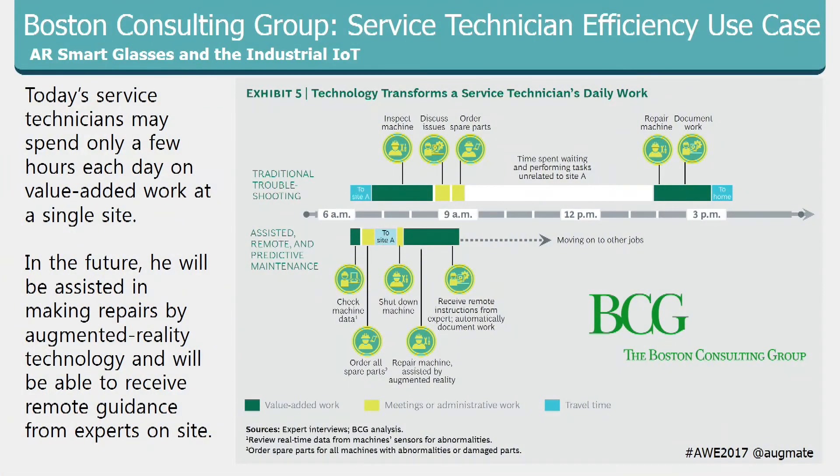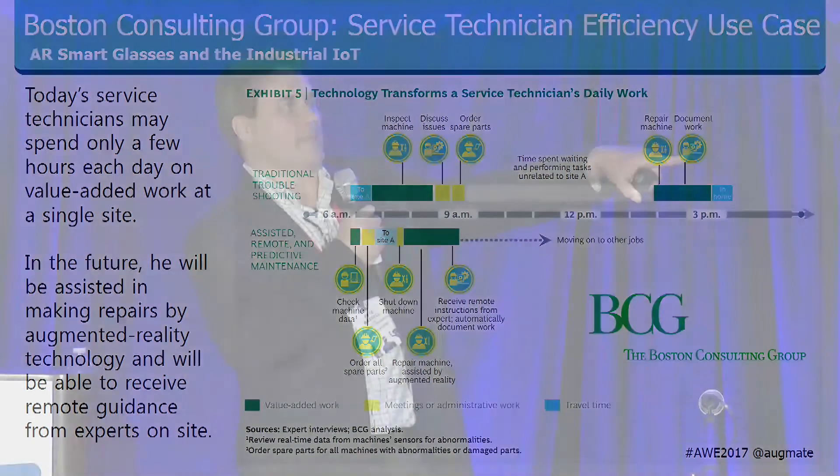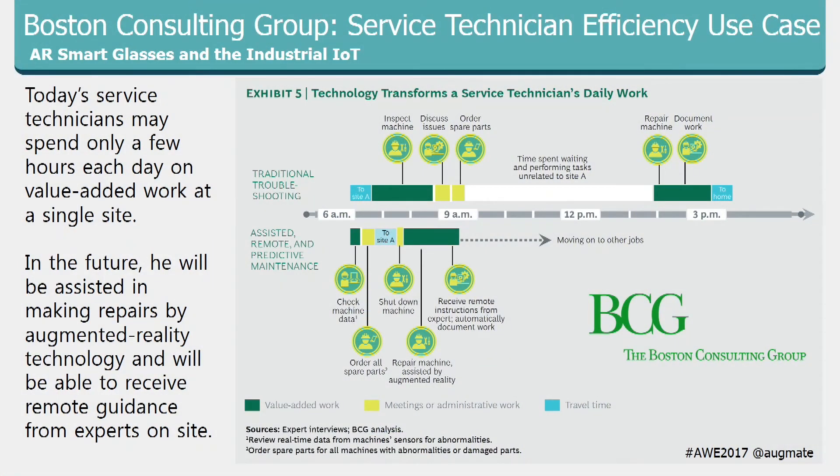This use case from Boston Consulting Group looks at the mobile technician. The gray dotted line represents a shift from 6 a.m. to 3 p.m. Beneath that timeline are the benefits of having data in advance through Industry 4.0 using smart glasses, while the top bar shows the traditional method. Using these new technologies, you could potentially do two or three times the jobs in the same shift — eliminating wasted time traveling to site, talking to workers, and collecting data manually.